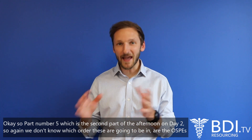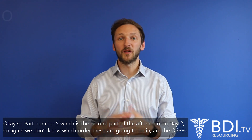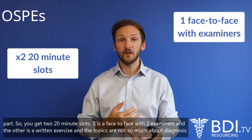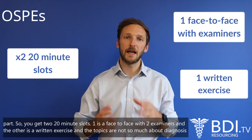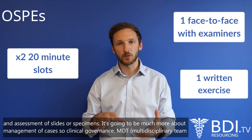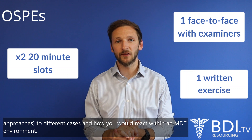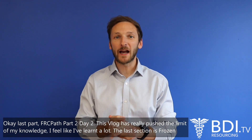Part five — the second part of the afternoon on day two — is the OSPEs section. You get two 20-minute slots: one is a face-to-face with two examiners and the other is a written exercise. The topics are not so much about diagnosis and assessment of slides or specimens; it's going to be much more about management of cases — clinical governance, MDT (multidisciplinary team) approaches to different cases, and how you would interact within an MDT environment.